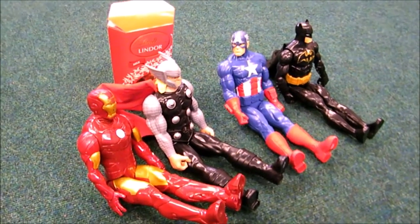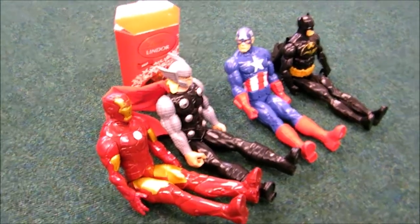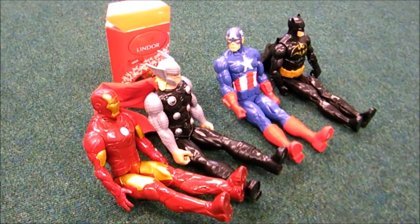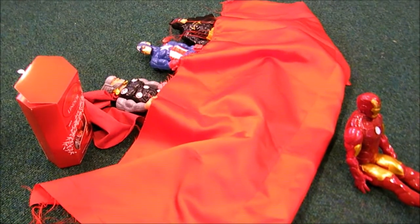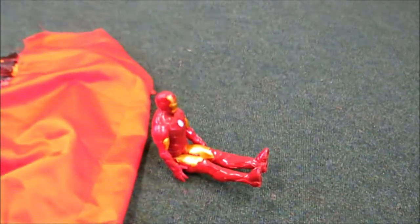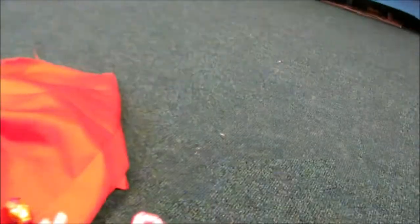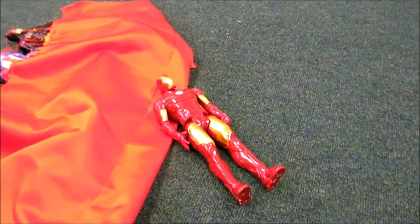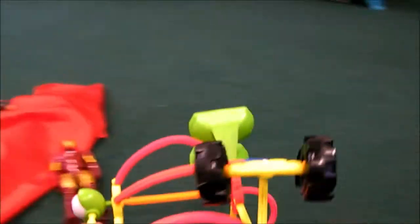Every day the superheroes guarded their big box of chocolate Lindor. They had to keep the Lindor safe from the evil Doctor Wheel. Three of the superheroes fell asleep whilst Iron Man kept lookout. Unfortunately Iron Man started to feel tired and he fell asleep too.